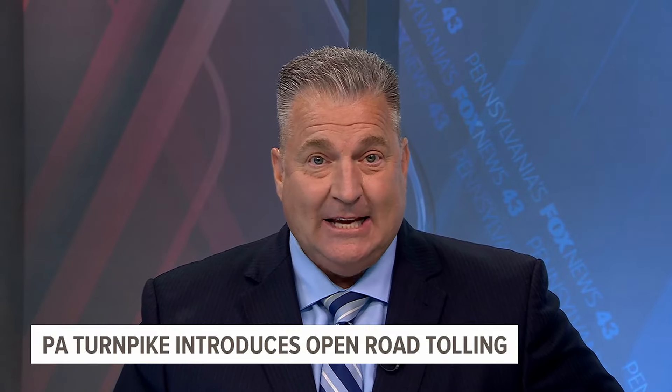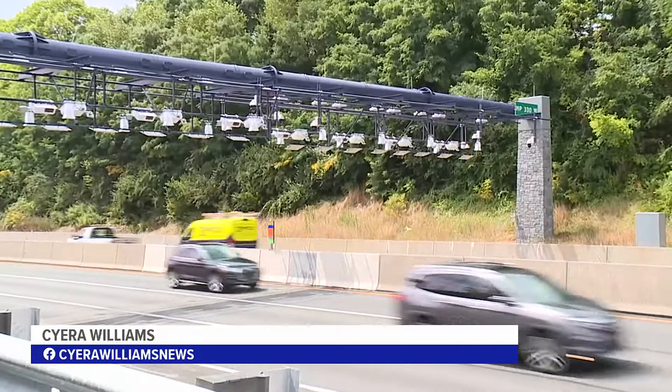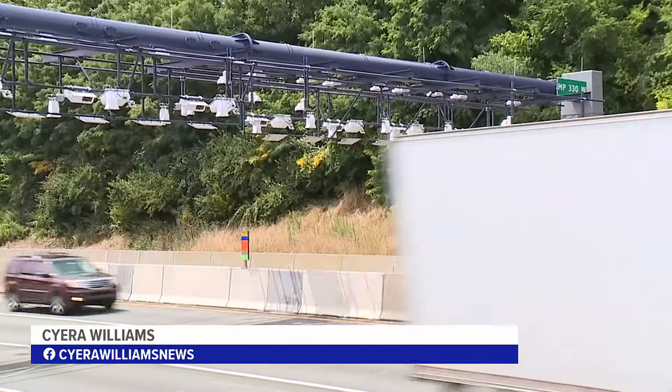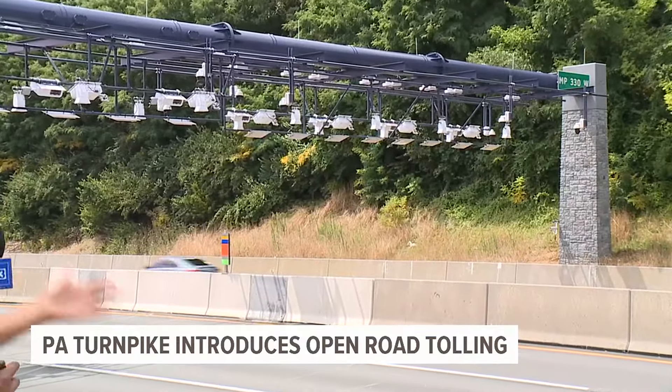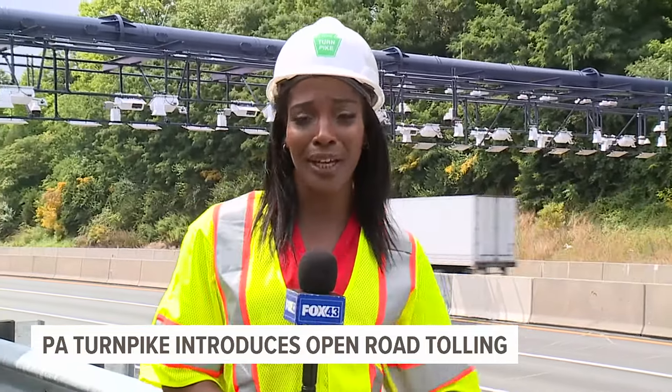The Pennsylvania Turnpike Commission unveiled its open road tolling system today. Fox 43's Sayre Williams tells us what's changing and what's staying the same when it comes to driving on the turnpike and other toll roads. Right behind me is Pennsylvania's newest open road tolling system. What you see here is called a gantry, which allows traffic to keep moving without slowing down while also collecting electronic payments.